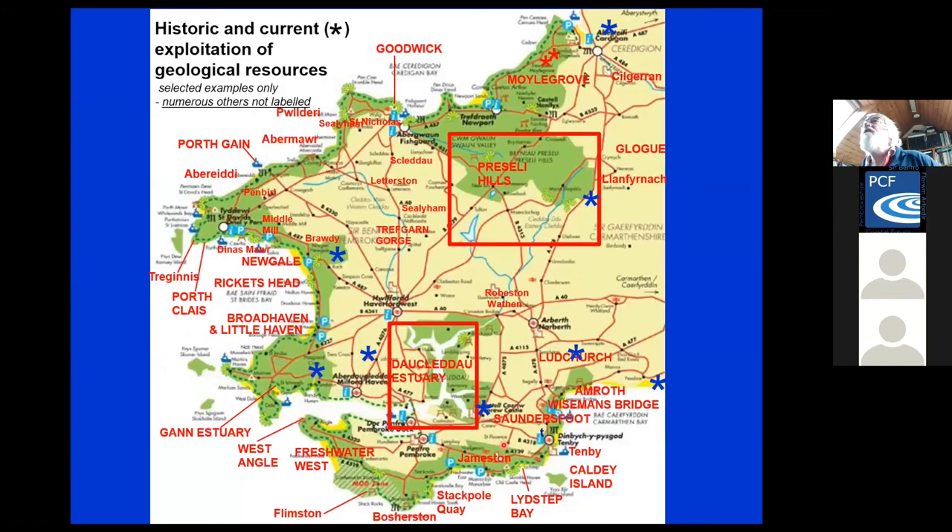Thomas's maps were very good and show how you can bring up all those sites. I just tried to label the map of the National Park — if I'd labeled everything, a bit like Thomas's maps, it would have disappeared completely. The blue asterisks show some of the main current working sites.